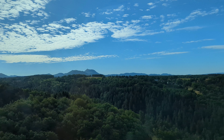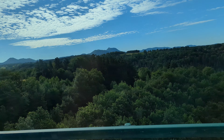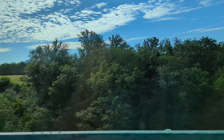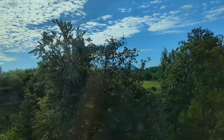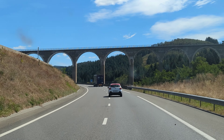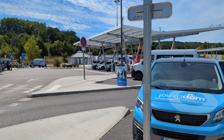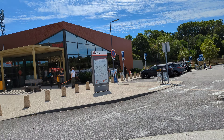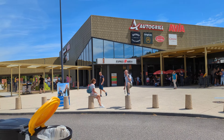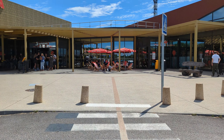The sky is so blue with clouds in front of it. Here we are at another one of France's excellent autoroute rest stops — everything you need, modern and clean.